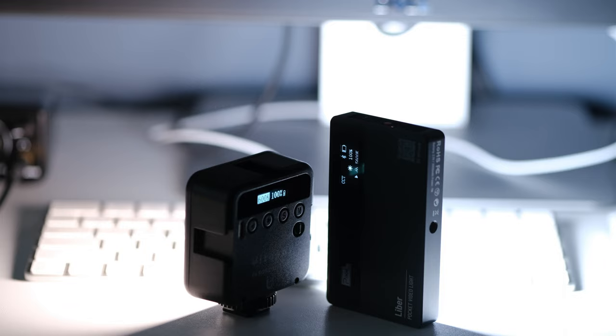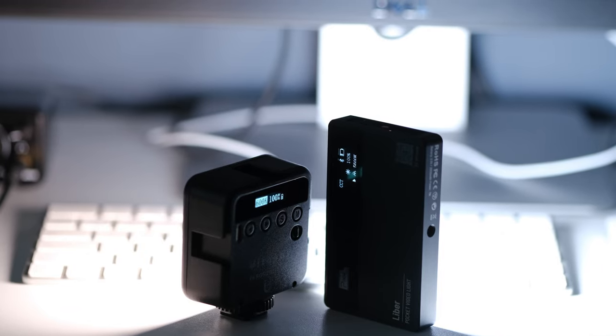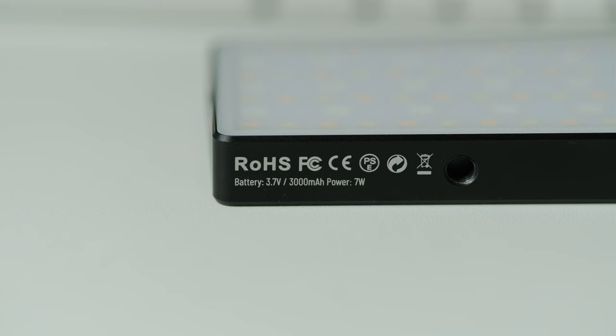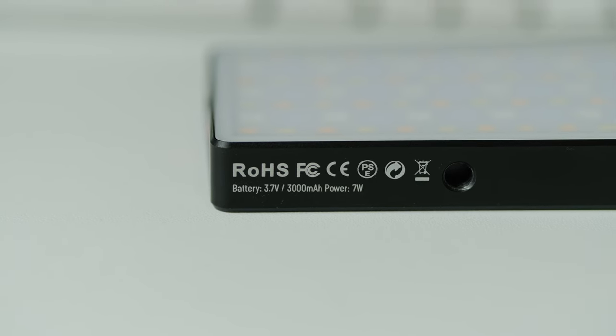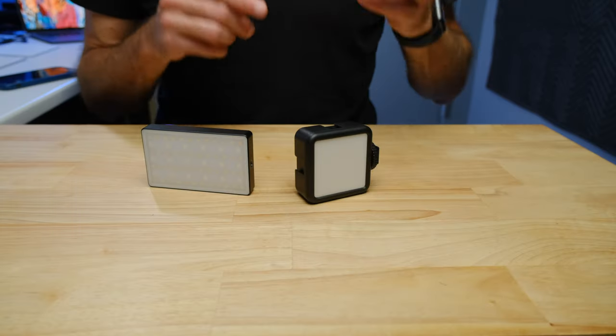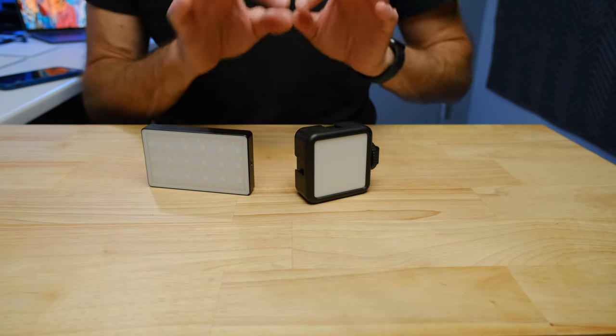In terms of brightness, the $20 light is probably only about 50% as bright as the more expensive light. Both are run by rechargeable batteries built into the units and both recharge via USB-C. The more expensive light has a 3,000 milliamp hour battery and the $20 light has a 2,000 milliamp hour battery. Because the cheaper light is less bright, you actually get a longer run time on it — and the 2,000 milliamp hour battery is plenty big enough for that smaller light.